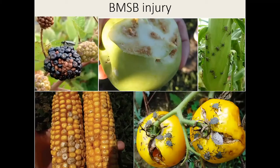Here are pictures of the characteristic damage associated with BMSB. They have piercing-sucking mouthparts and they also inject enzymes while they feed, causing corkiness and stippling in fruits and vegetables. This picture is from the mid-Atlantic, the initial epicenter of the invasion, and you can see these high populations causing severe economic damage in multiple crop systems.